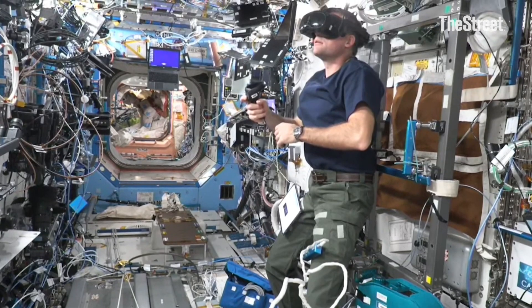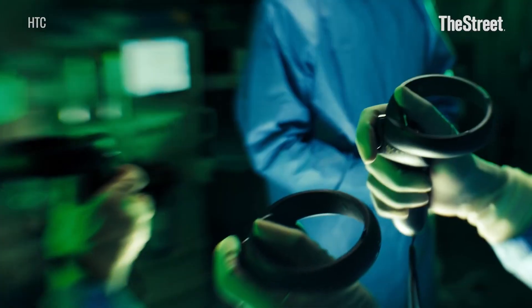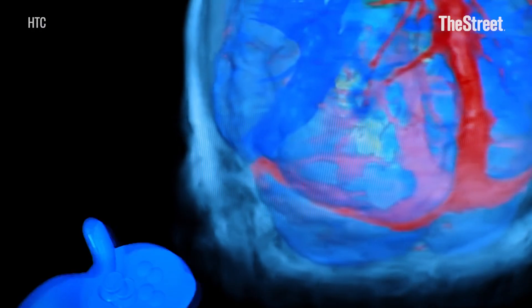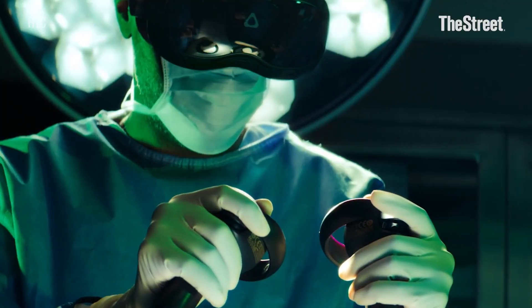O'Brien is proudest of how Vive Focus Vision is being used in the medical field. You can train people over and over again, and they get through the training faster and retain it at a much higher level. Retention is at 75% versus a lecture style at 5% or reading at 15%. At Yale University, student doctors are getting through surgeries 29% faster and making six times fewer errors — a really significant impact.